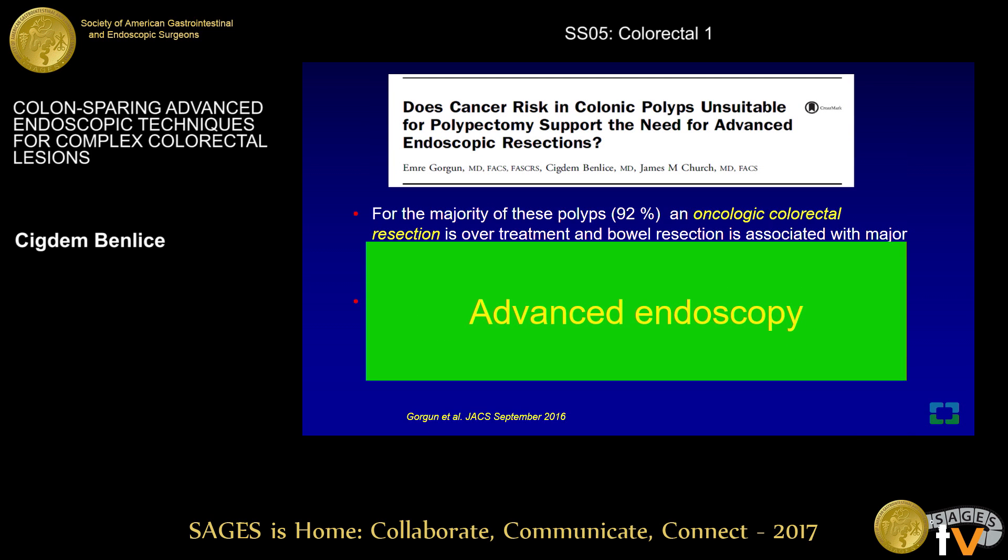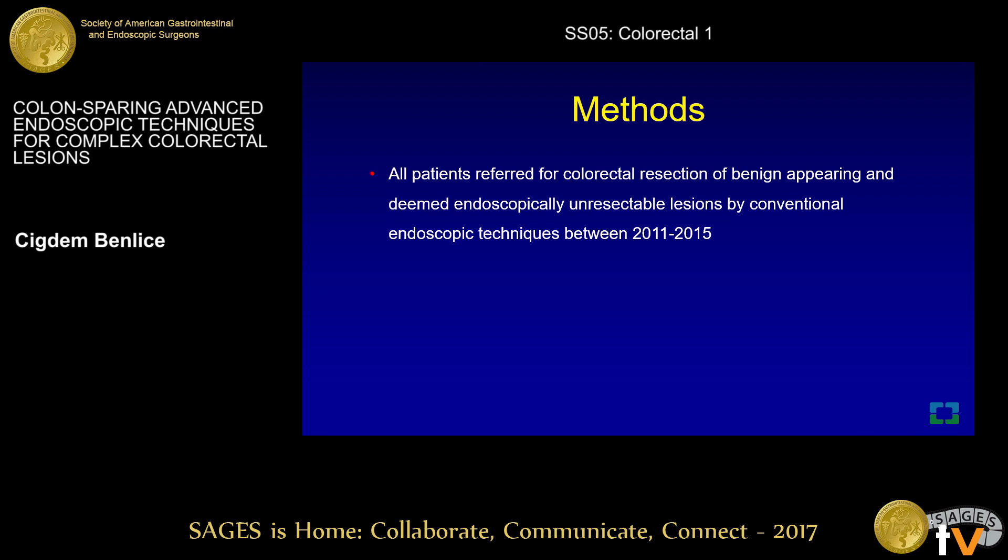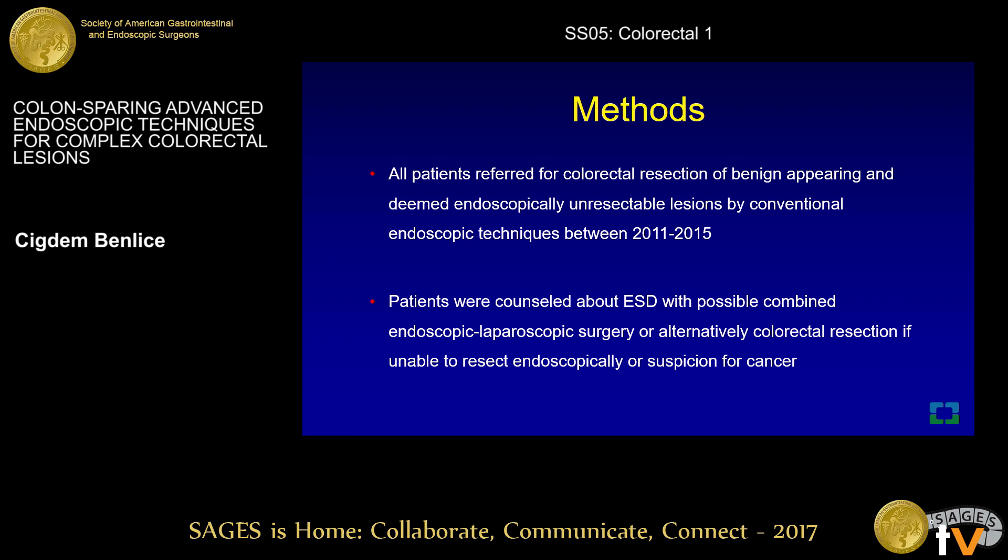Therefore, advanced polypectomy techniques have been proposed to remove these large colorectal polyps. In this study, we aim to report our technique and experience with advanced endoscopic techniques for patients with endoscopically unresectable colorectal lesions. After obtaining institutional review board approval, a retrospective review was conducted for all patients referred for colorectal resection for benign-appearing, histologically-proven premalignant lesions deemed endoscopically unresectable by conventional techniques between 2011 and 2015. Patients were considered for ESD with possible combined endoscopic laparoscopic surgery, or alternatively colorectal resection if unable to resect endoscopically during the OR, or if there was suspicion for cancer either grossly or on frozen section.